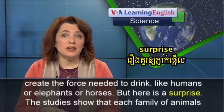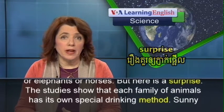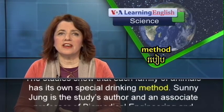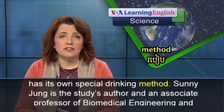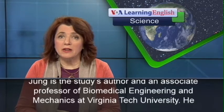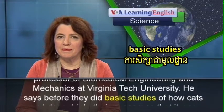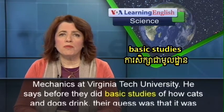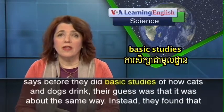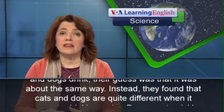But here is a surprise. The studies show that each family of animals has its own special drinking method. Sonny Jayong is the study's author and an associate professor of biomedical engineering and mechanics at Virginia Tech University. He says before they did basic studies of how cats and dogs drink, their guess was that it was about the same way. Instead, they found that cats and dogs are quite different when it comes to drinking water.